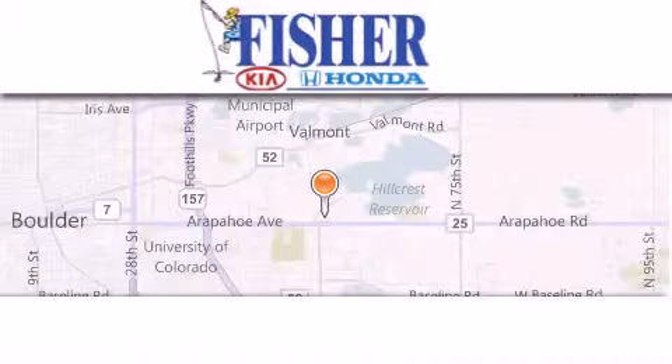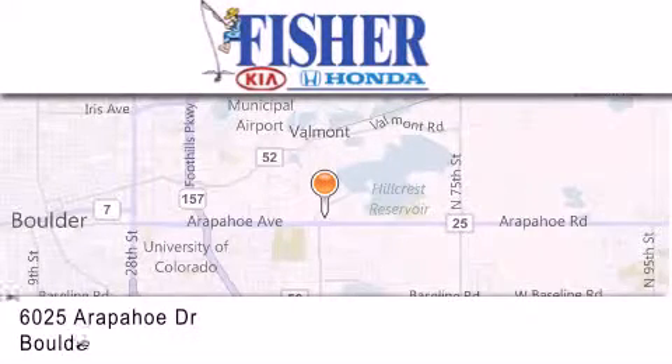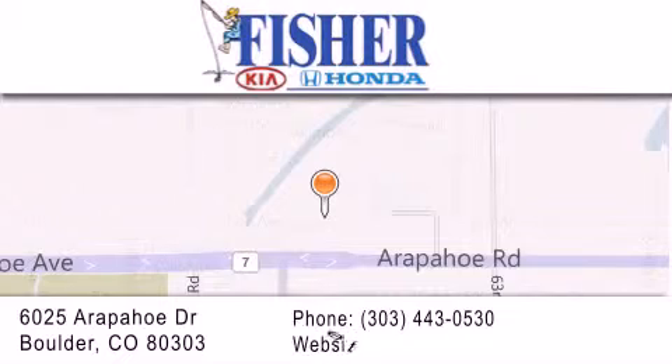Fisher Auto is located at 6025 Arapahoe Drive in Boulder. Our goal is to exceed all of your expectations to ensure that you'll return for future visits. For more information, visit us at 6025 Arapahoe Drive.